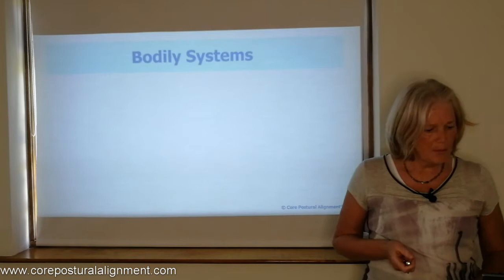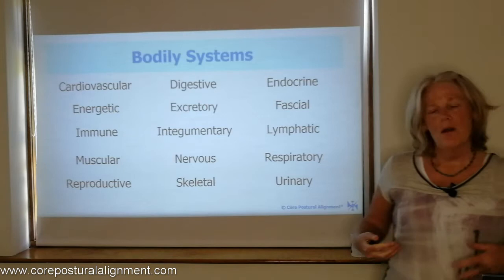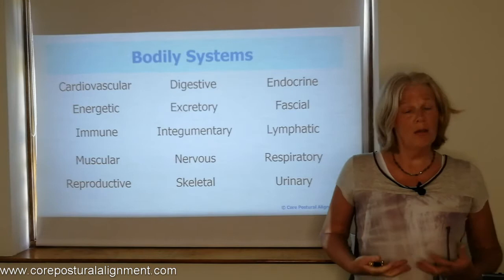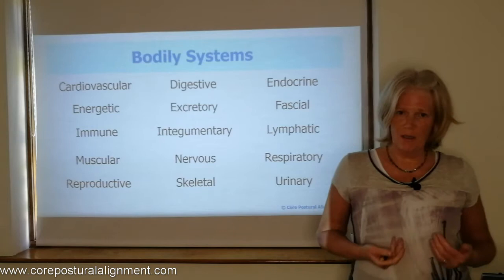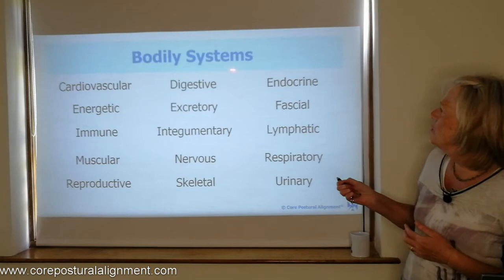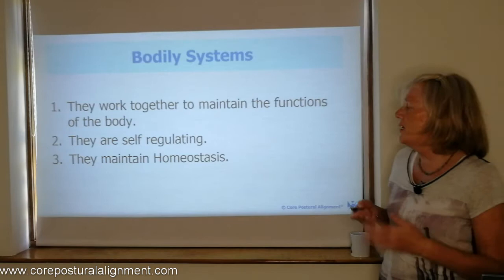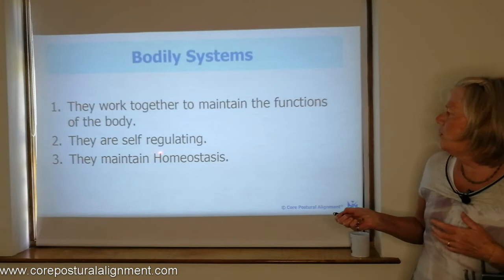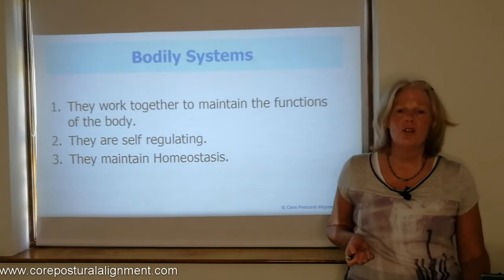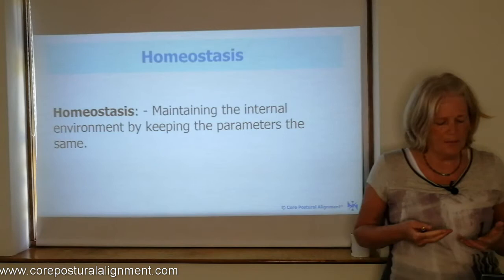If we look at the bodily systems in the ideal, upright, physiologically efficient posture, all these various bodily systems are sitting in the correct relationship to each other — we have good internal architecture. Everything is balanced; the organs do not experience the gravitational pull, so they work efficiently. The blood supply to them is balanced, and the correct nerve supply to them as well. So everything is working as it should be, working together to maintain the functions of the body. They are self-regulating, and when working in this efficient, self-regulating way, they maintain the balance within the body — homeostasis — basically maintaining the internal environment within the same sort of parameters.